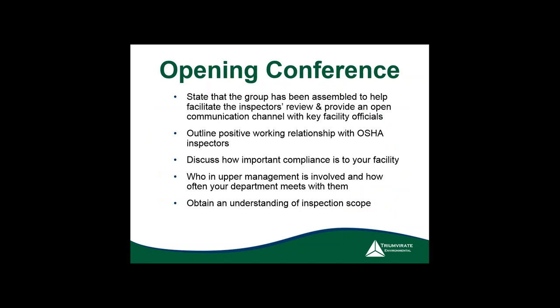During the opening conference, make sure you have the right people in the right rooms. This is the best time to show them what you do and how you do it. Having higher management present shows commitment. Sometimes the president of the company is at a different location but can call in and be patched in during the conference.